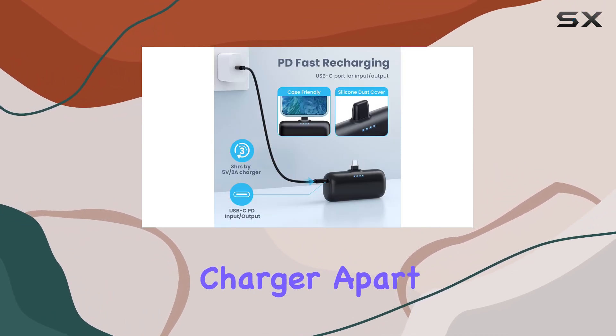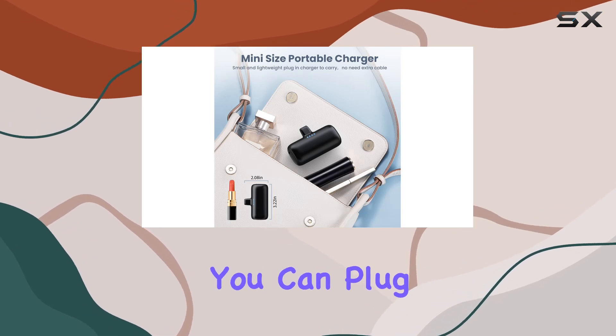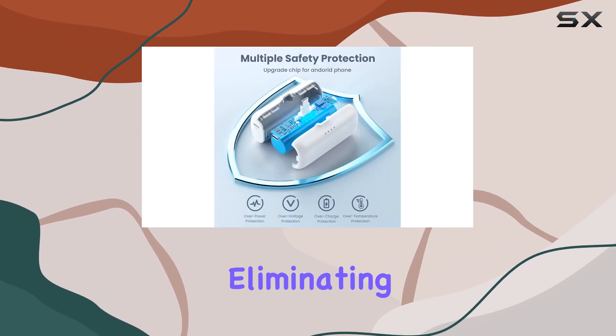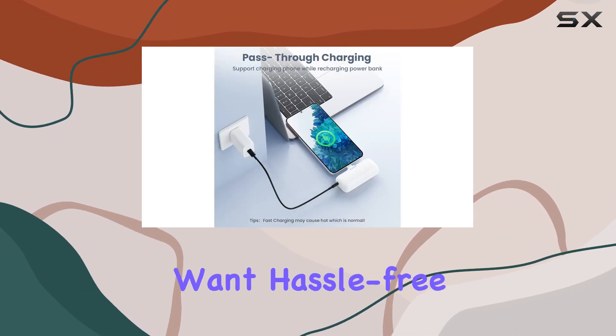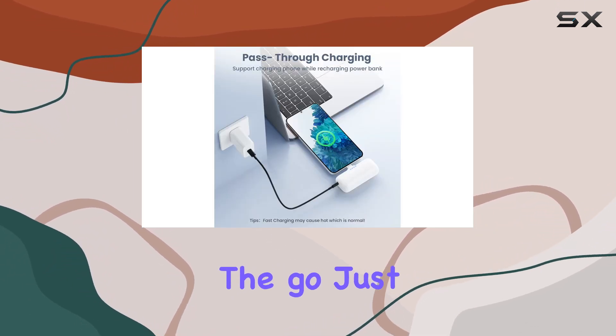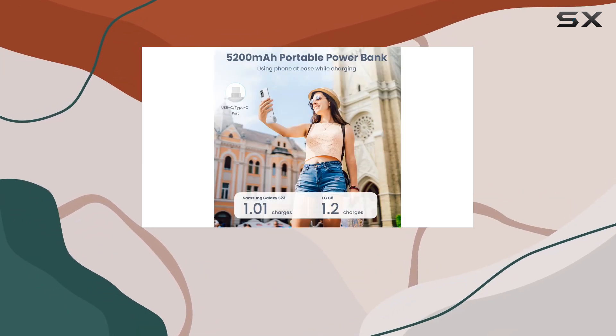What sets this portable charger apart is its convenience. With a built-in USB-C connector, you can plug it directly into your phone, eliminating the need for extra cables. It's a game-changer for those who want hassle-free charging on the go. Just keep in mind that it's compatible with phone cases up to 1.7 inches thick.